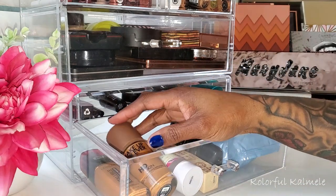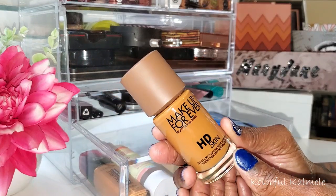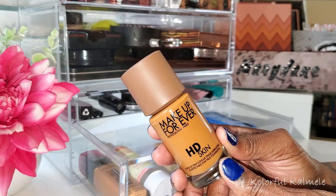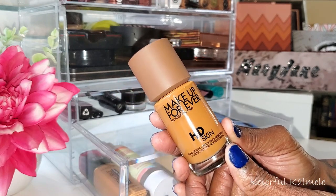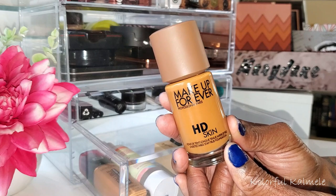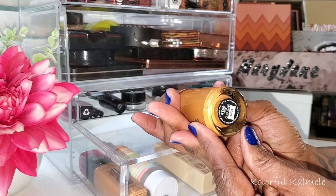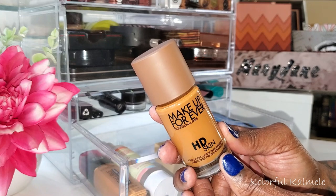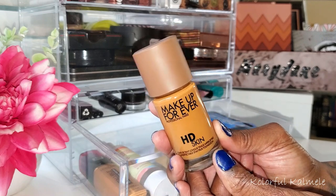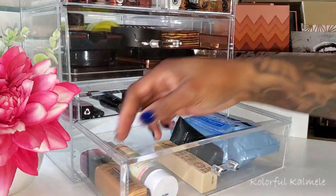This Makeup Forever HD Foundation is truly one of my new favorite foundations. I could keep this in my shop my stash forever and I'd be happy. I really really like it — I've never used it and had any issues. It stays put, gives me a nice natural finish, it's not too oily, not too dry. I love the shade, which is 4Y66 — it's just perfect. I'm going to put this back so I can pull something new and start making decisions on my foundations, but I absolutely love this one.